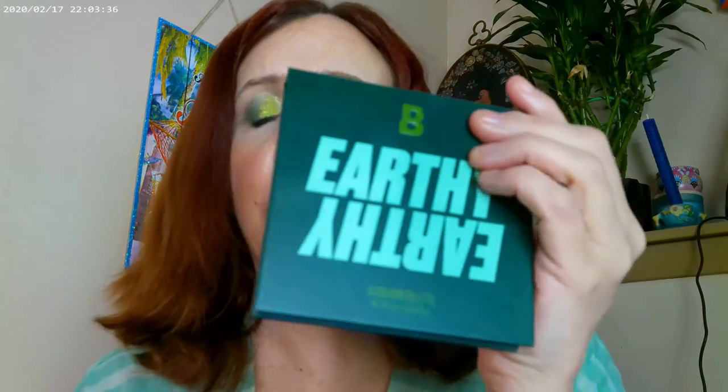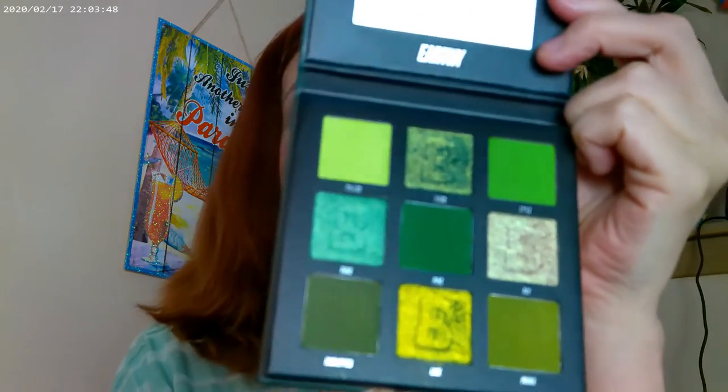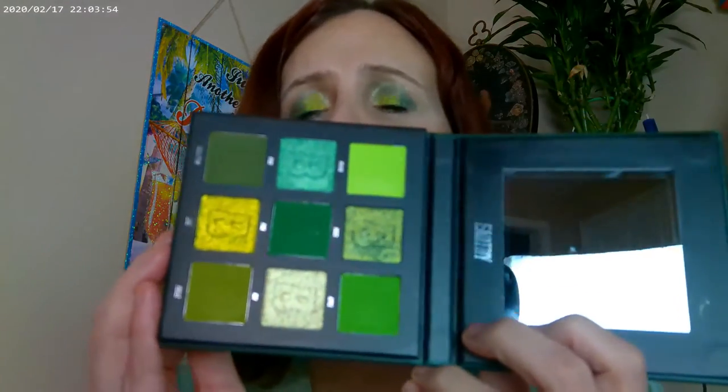With Beauty Bay you usually have to get a membership. They do have sample memberships available, or they did — I'm not sure exactly how they're working that right now. As far as the product that was flying around the world, I got the Beauty Bay Earthy Palette, the Nine Pan Palette, and it has all greens in it. This order took well over a month to get to me, and I really like the formula — I think it's great. I just wish they did a little better with the shipping.